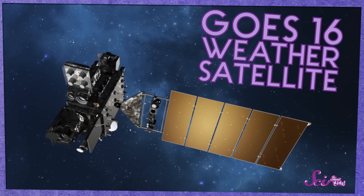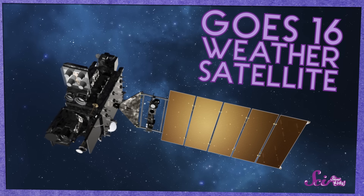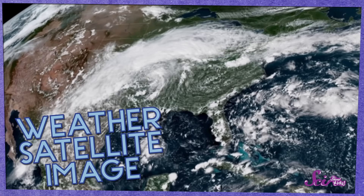Meteorologists can also use satellites — computers we send into space that can take pictures of the Earth. When meteorologists look at the pictures from satellites, they can see the clouds from above, including which way they're moving and how fast. That helps them see when storms are forming and predict where the storms will go. So that's another clue! If a satellite picture shows a storm is heading your way, a meteorologist can tell you that it might rain in a few days.